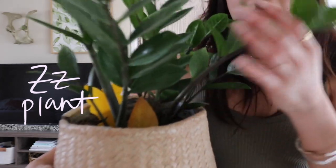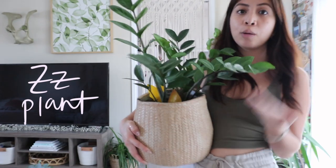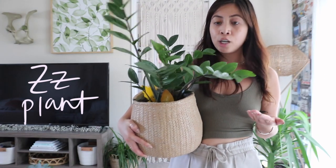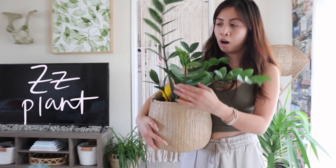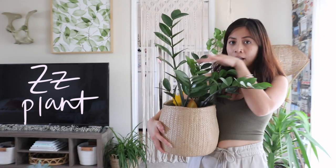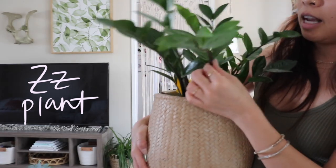Right here is a ZZ plant, and this is another great plant for beginners because they're so hardy and easy to take care of. You can put them in low light or bright indirect light and they will thrive. I got this one from Target when it was super small, and look how much it's been growing!